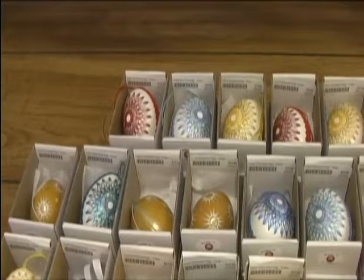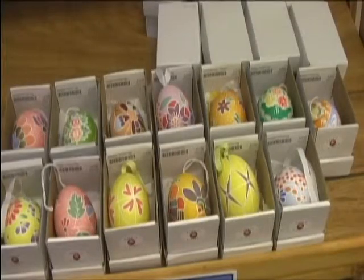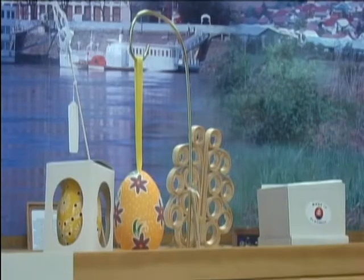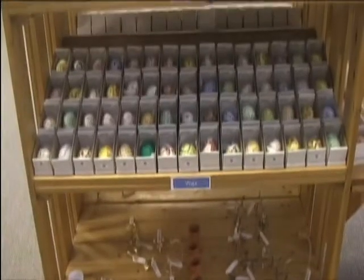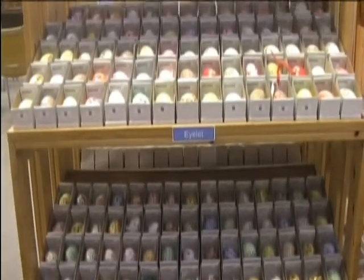The unemployment rate in the village the Daytons lived in was 70%. The Daytons import and sell handmade Slovak crafts in order to lower this percentage. The most popular crafts are the hand-painted eggs — real eggs that have been emptied out and beautifully decorated.